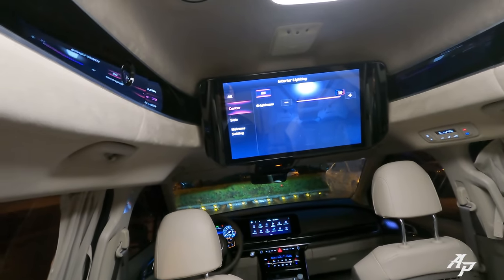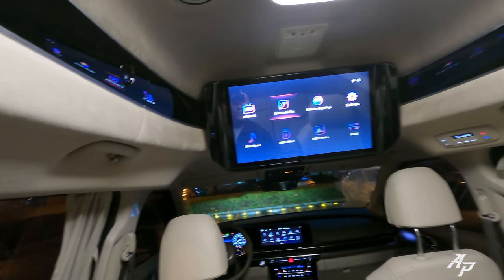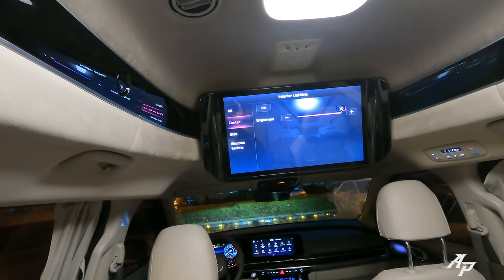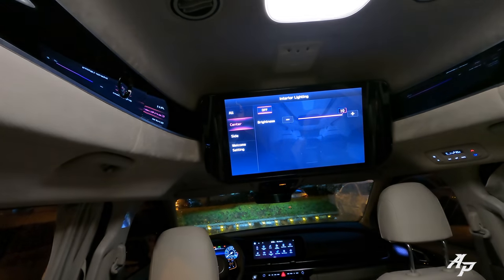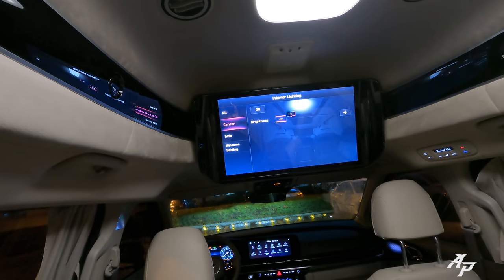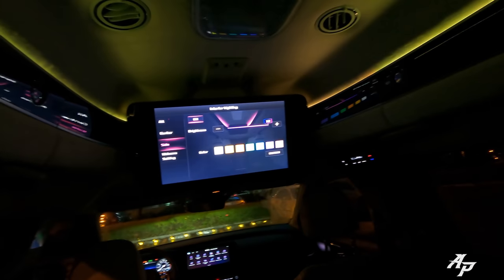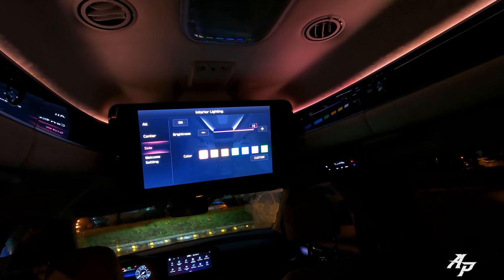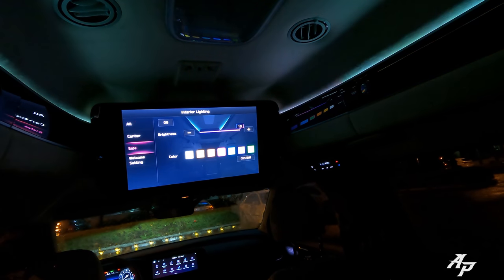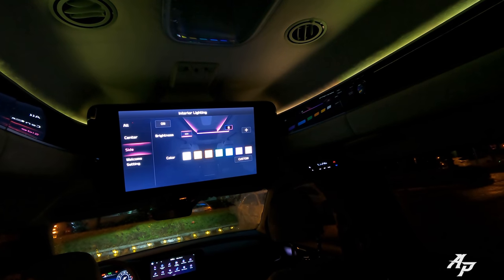Let me show you the TV. You can certainly watch Netflix here connected to an external device like a smartphone or even your PlayStation. Here are the interior lights — you can turn the center one off or on, and adjust brightness all the way down. The side controls the ambient light, and we have a total of seven colors you can also dim.